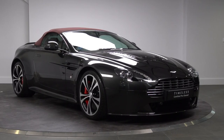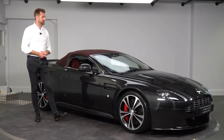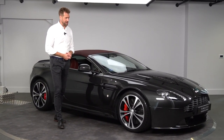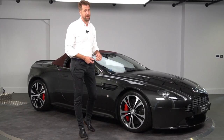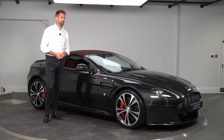This car is number 38, and let's give you a bit of a walkaround of the spec of this vehicle. I personally sold this car when it was new, and it's also been back to us every year for its servicing, so it has a full HWM service history and is a one-owner vehicle.